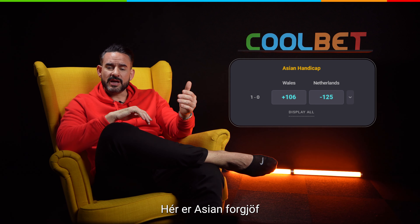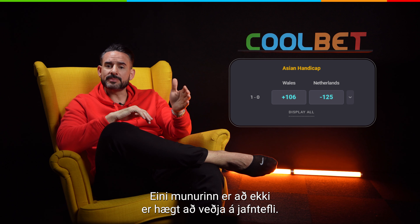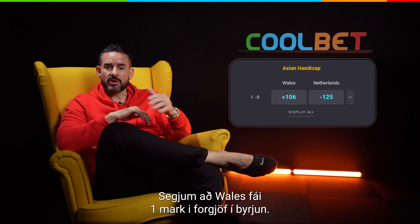This is Asian handicap. Asian handicap is very similar to the three-way handicap. The difference is that there isn't an option to bet on a draw. Let's say that Wales is given a one-goal lead at the start of the match.